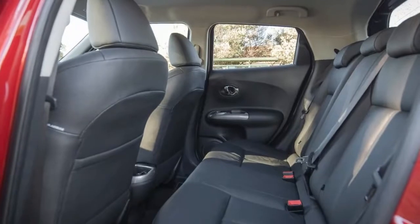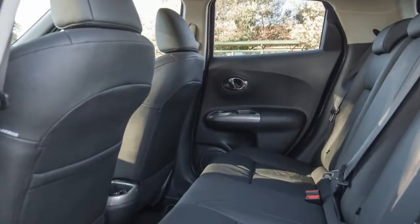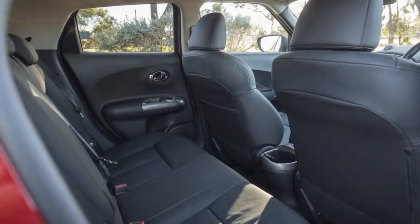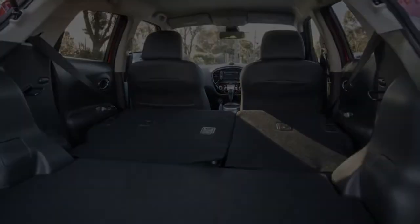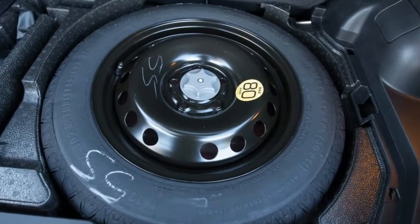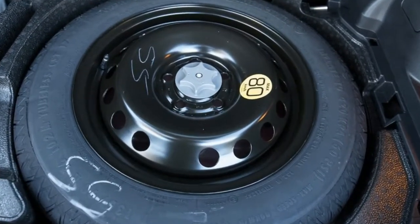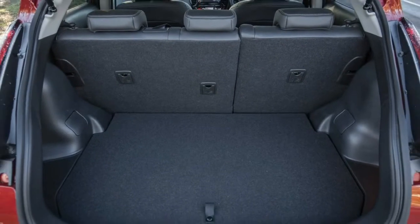The second-generation model is just around the corner, already confirmed by the Japanese manufacturer, and likely to make its debut sometime later this year or early next. Before the all-new Juke lands, however, is the current car still worthy of your hard-earned dollars? On test we have the top-of-the-range TS with all-wheel drive, which starts at $33,490 before on-road costs.